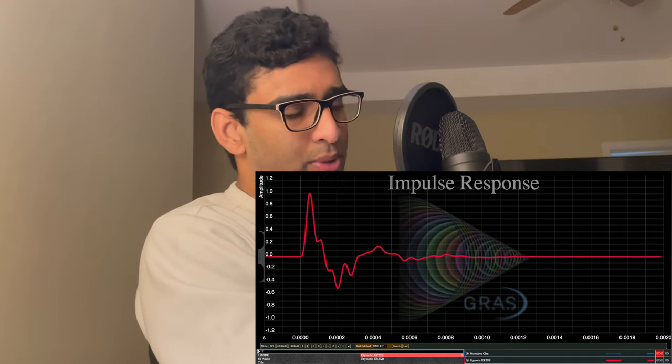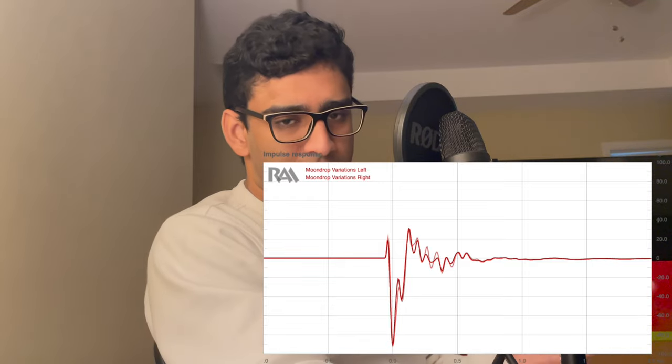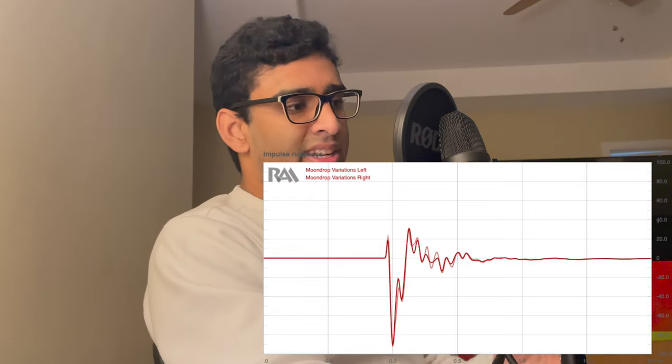This is interesting because I was under the assumption that Variations sounded sharper and more incisive because the driver was moving towards me during an impulse, but it turns out it's actually moving outwards. What really made me figure out that Variations was the incorrect one was because it's literally the only IEM I have which measured with the correct polarity. The R2SE is an IEM which uses an MMCX connector, and someone has measured this on a GRAS system — the polarity is not inverted. And Variations has actually been measured by Reference Audio Analyzer, and they showed it has an inverted polarity.